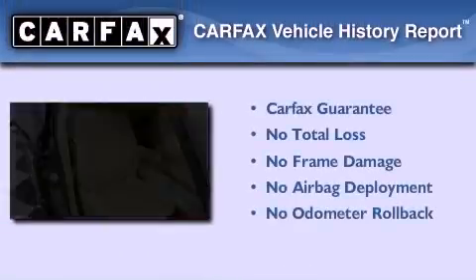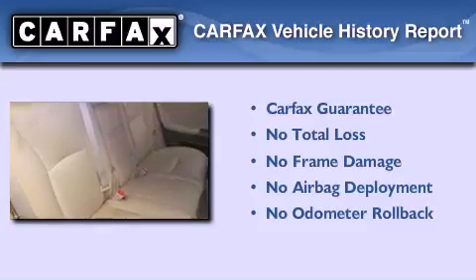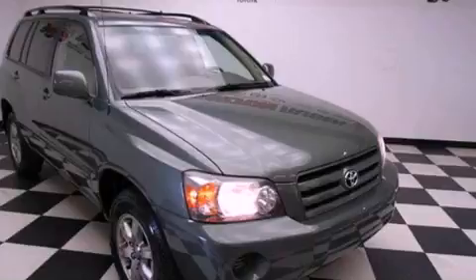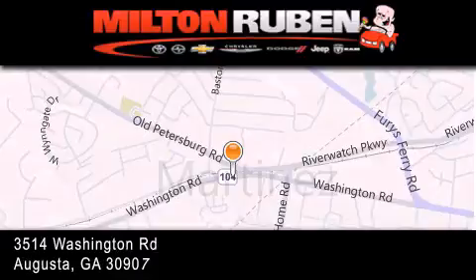Not to mention that this Toyota qualifies for the Carfax buyback guarantee. Call now to find out how you can own this breathtaking automobile. Come experience the Drive Baby advantage here at the Milton Rubin Superstore.